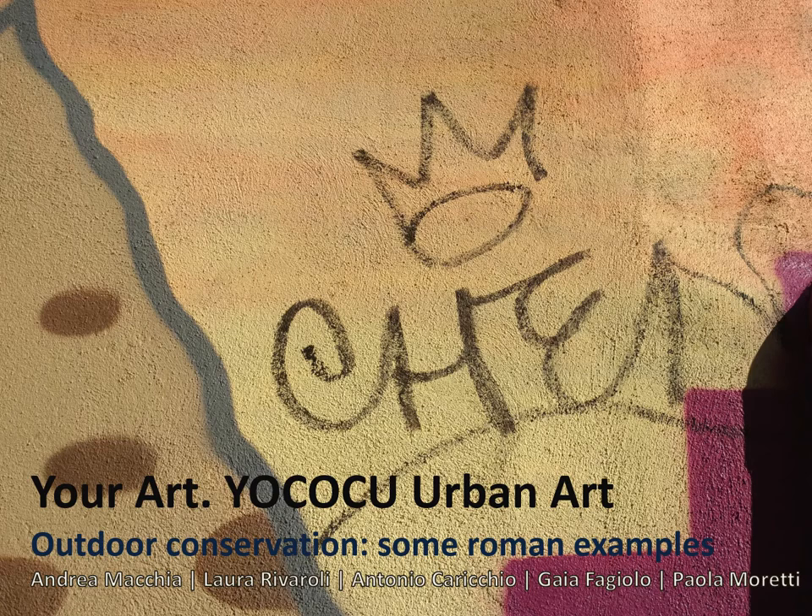As a part of the YOKOKU Urban Art Working Group, I am going to talk to you about the results of the YOKOKU technical scientific research, which is focused on the evaluation of the performance of protective coatings applied on outdoor contemporary murals.